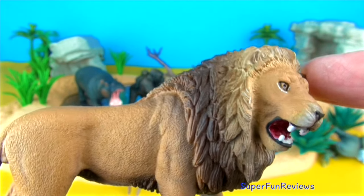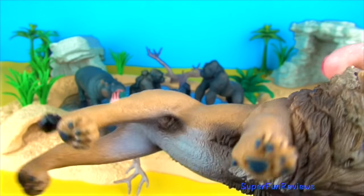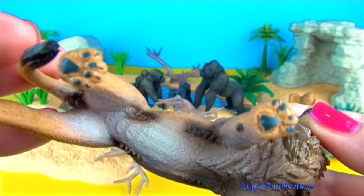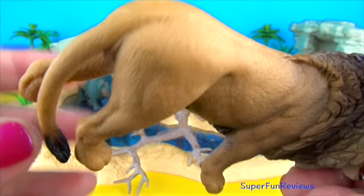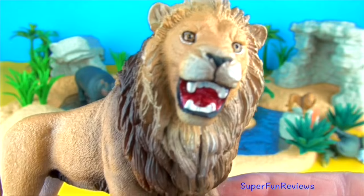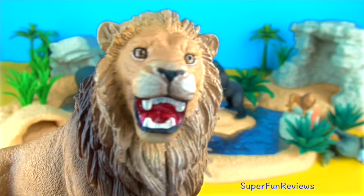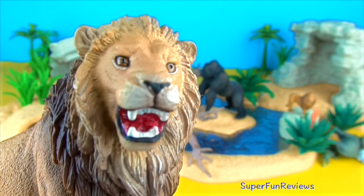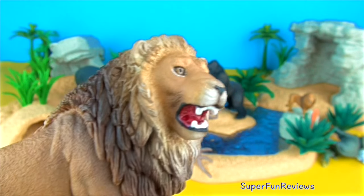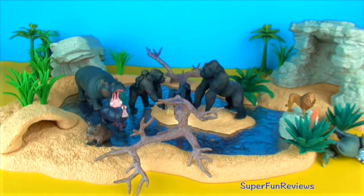Look at those teeth! Female lions do 85 to 90% of the pride's hunting so that the male lions can patrol the territory and protect the pride. Lions can reach speeds of up to 50 mph or 80 km per hour in short bursts. Most lions found in the wild live in the southern and eastern parts of Africa. An adult male's roar can be heard up to 8 km away.